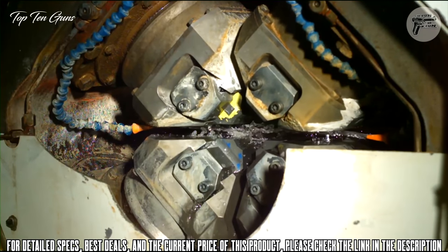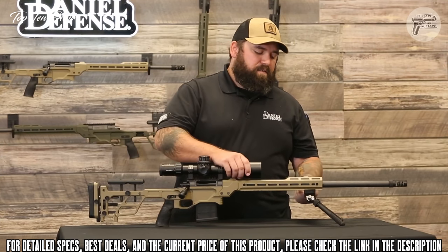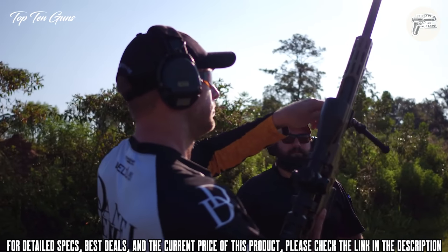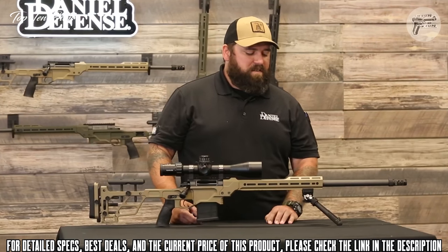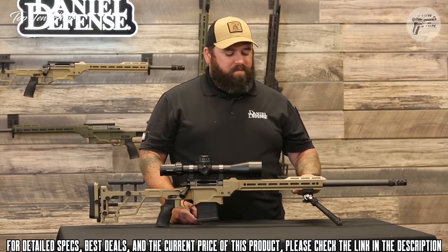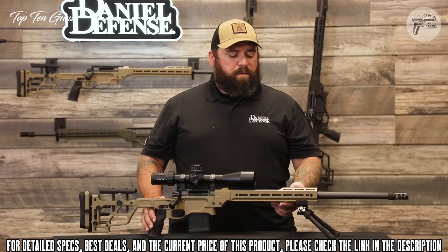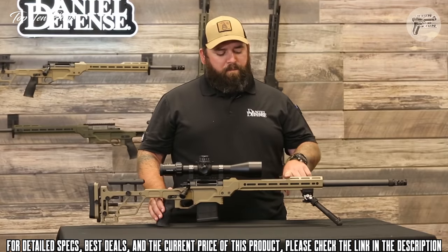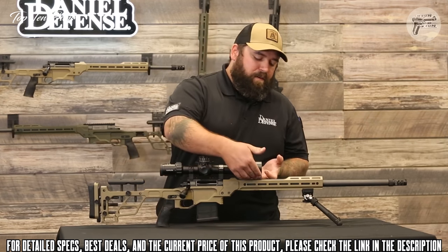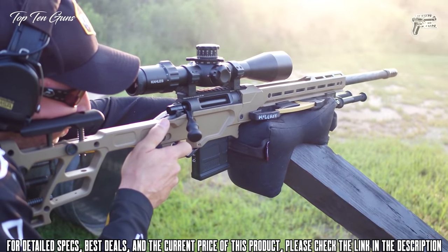Moving toward the rear, the rail system has some unique features. It includes one of the first production Area 419 integrated ARCA lock systems, compatible with any Really Right Stuff ARCA dovetail accessory. There are also M-LOK slots on the sides for other accessories as well as M-LOK on the front bridge, giving you plenty of options for thermals or night vision. The scallop in the top of the rail allows the objective lens to sit very low, minimizing side-over-bore measurement, which can cause errors at long distances.